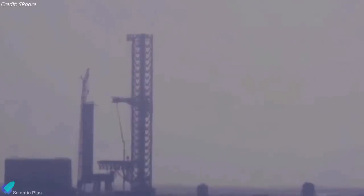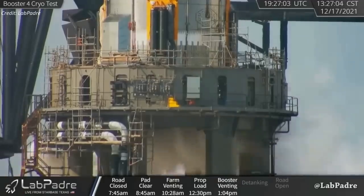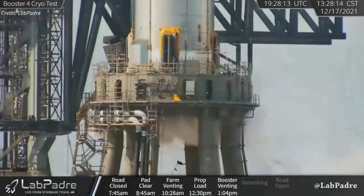On Monday, December 13, Super Heavy Booster 4 was safely extracted from the stand and installed on the orbital launch mount for the third time. Four days later, on December 17, SpaceX performed the first cryogenic proof test of Booster 4.